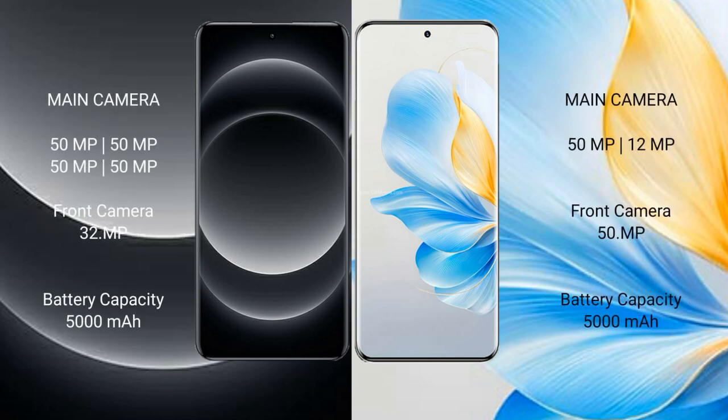Xiaomi 14 Ultra rear side quad camera setup: 50 MP + 50 MP + 50 MP + 50 MP, and a front camera of 32 MP. Honor 100 rear side dual camera setup: 50 MP + 12 MP, and a front camera of 50 MP.